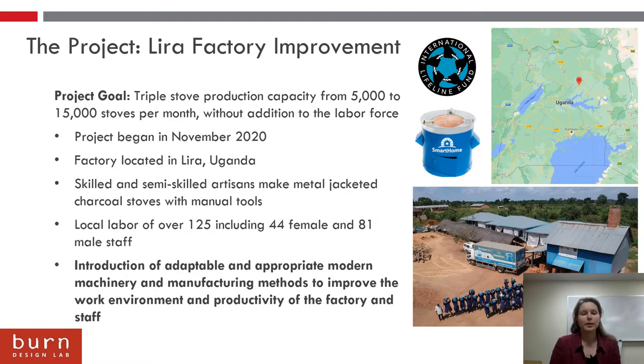A little bit about this project. The Lira Factory Improvement Project is in partnership with the International Lifeline Fund to triple stove production in their factory located in Lira, Uganda. It began in 2020 when they were making around 5,000 stoves per month, and the goal in the future is to make 15,000 stoves per month without increasing the labor force.